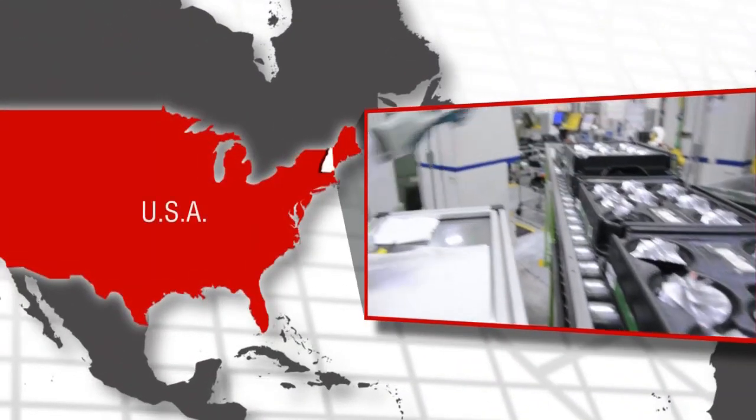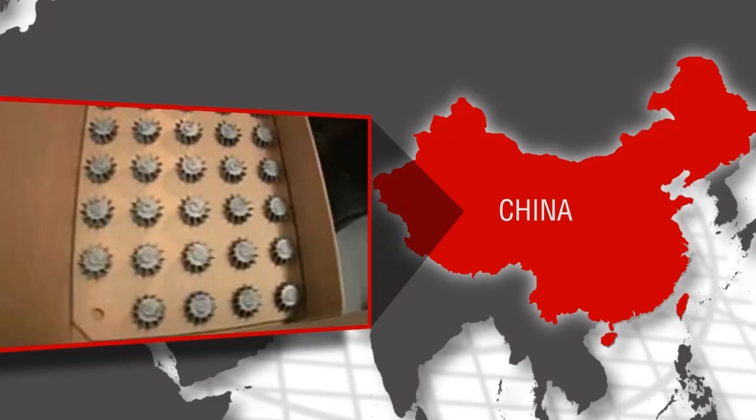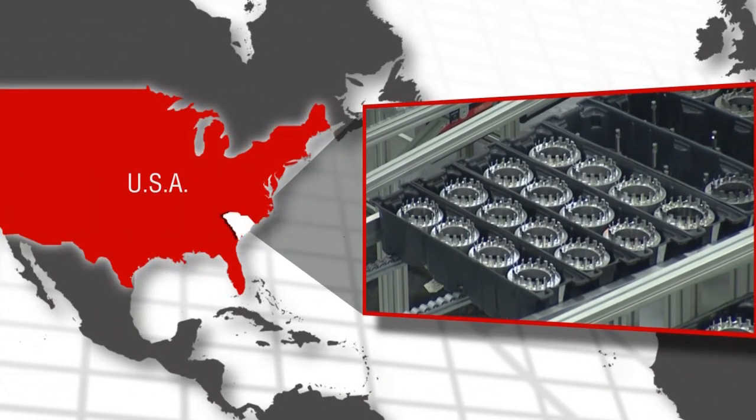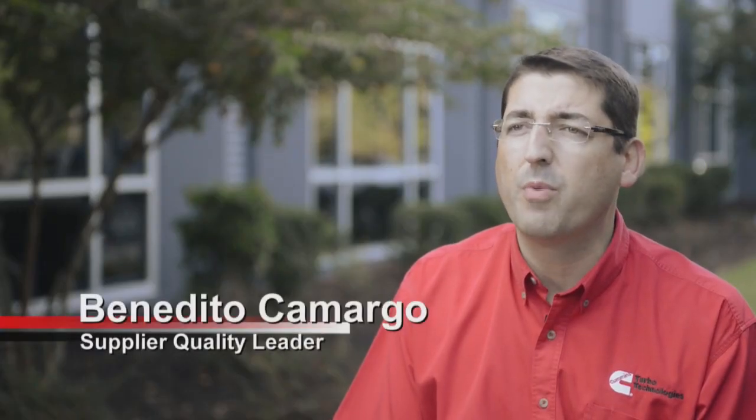Or these impellers made in New Hampshire, USA, and these shaft and wheel assemblies made in China, or even these nozzle rings made just down the road from our plant. We receive components from China, India, Switzerland, England, Mexico, Canada, and also the United States.